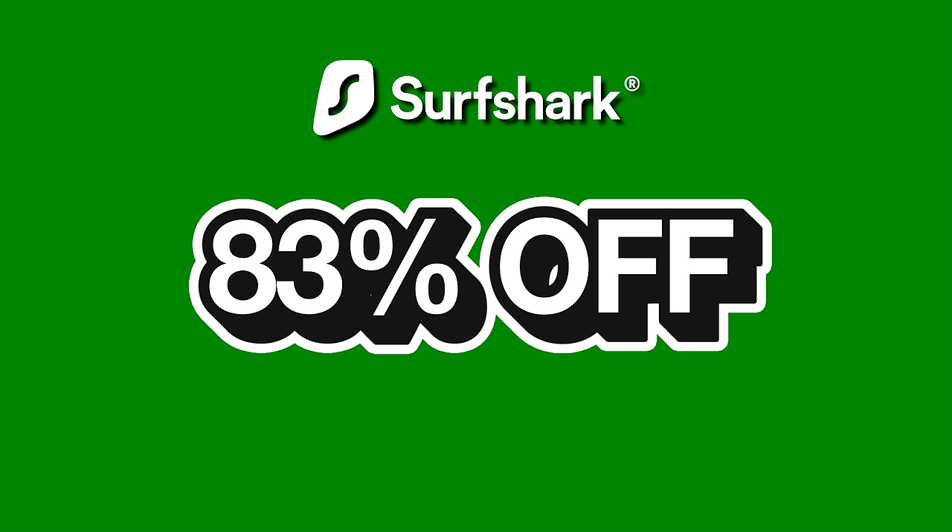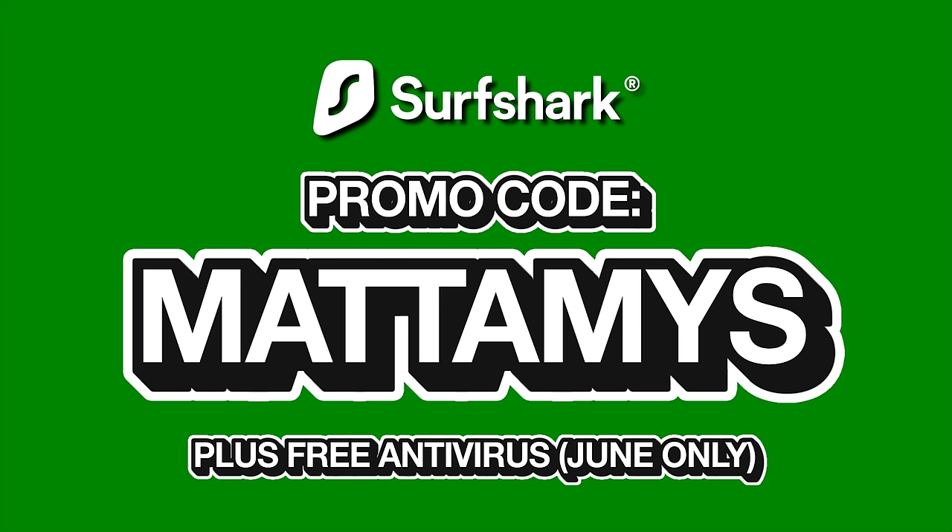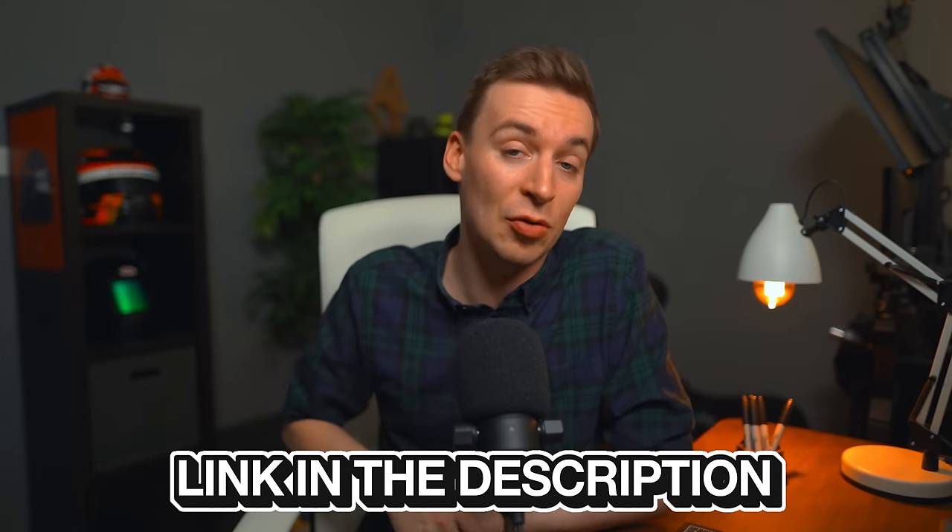Surfshark are offering 83% off plus 3 extra months free if you use the promo code MATTAMOS, and there's a 30-day money-back guarantee so you can try it with no risk. Make sure to click the link in the description below.